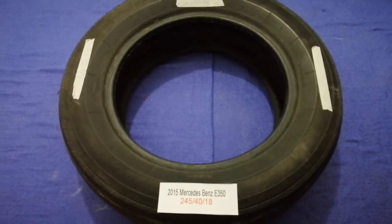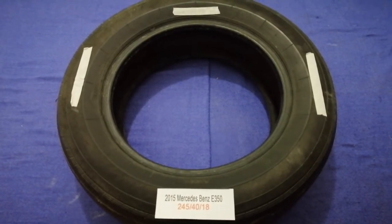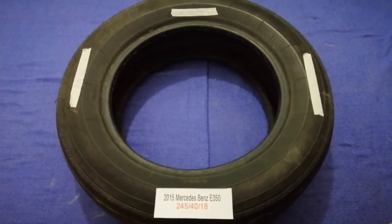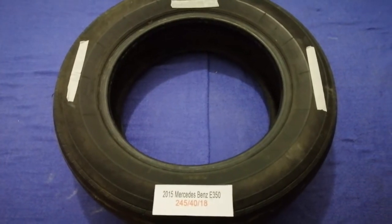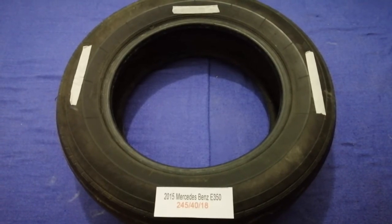The tire size for your 2015 Mercedes-Benz A350 is 245/40R80. Driving on bad tires is terrible for your car and a danger to you. Worn out, old, and damaged tires cause unnecessary wear and tear on your car.